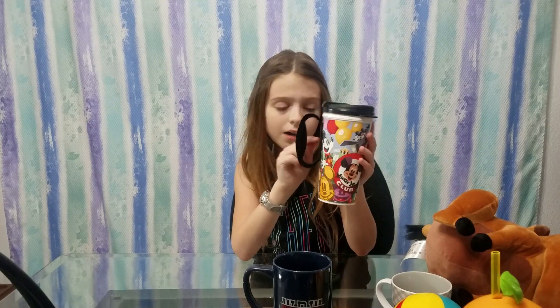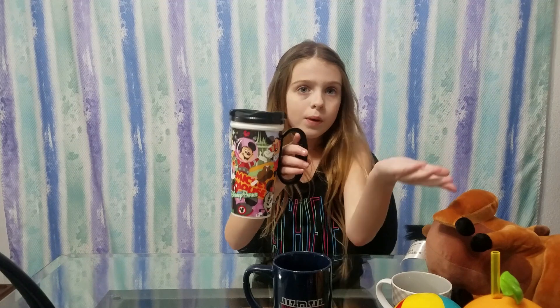Now we have the refillable mug that you can use a lot — it's really good. This is the new style. They also have red, but we got the black one.